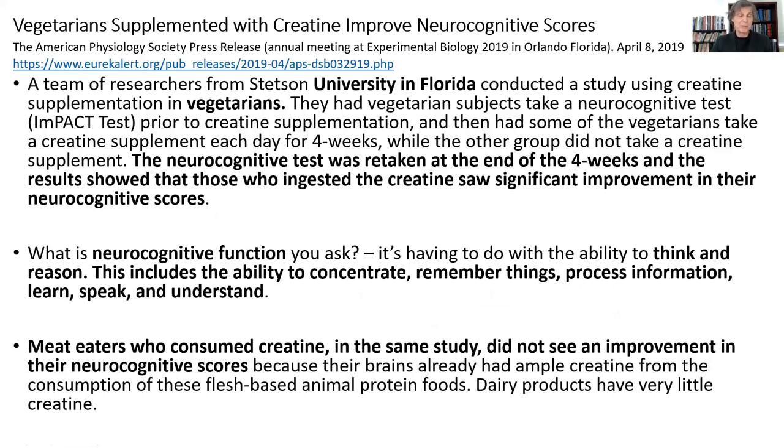There's a published paper from 2019 at the University of Florida looking at vegetarians, assessing their neurocognitive function and then giving them creatine supplements for four weeks. After four weeks, their neurocognitive abilities increased significantly — their ability to think, reason, concentrate, remember things, process information, learn, speak, and understand all improved. Whereas when you give creatine to someone who's already a meat eater and omnivore, they don't get the same increase in cognitive enhancement, because they already have creatine that's close to saturation. So vegetarians and vegans should be supplementing with creatine just to improve their own brain function.